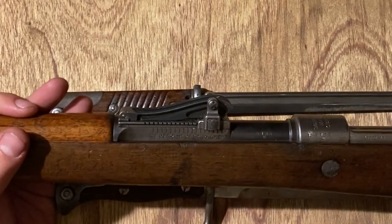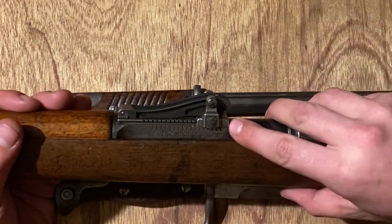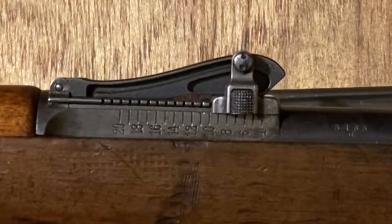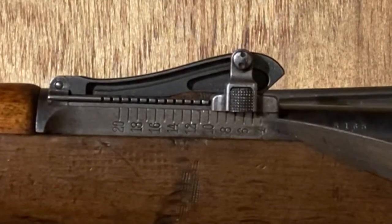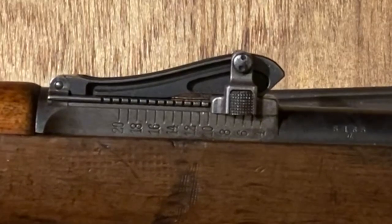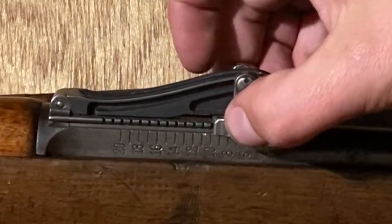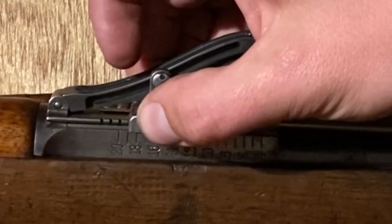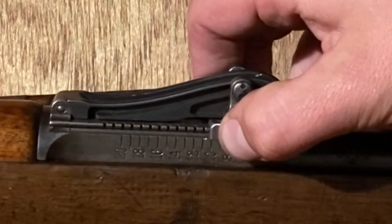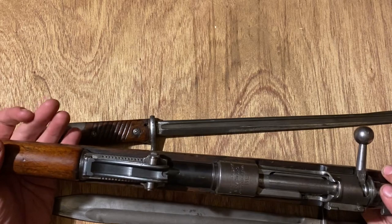We also mentioned taking a peek at the sight here, because it's just very different. You can see there's a little point coming down, which indicates the range marker you're actually on. It goes from 4 to 20 - these are in hundreds of meters, so 400, 500, 600, and so on, all the way up. The ramp rises. These are called a ramp sight, but more commonly a roller coaster sight.